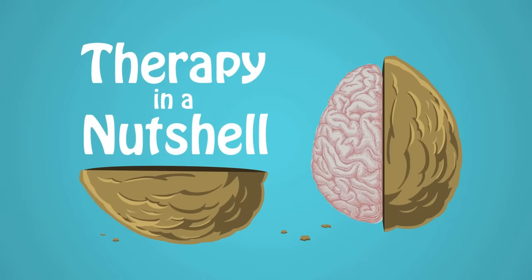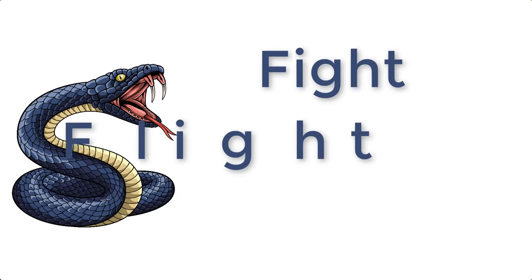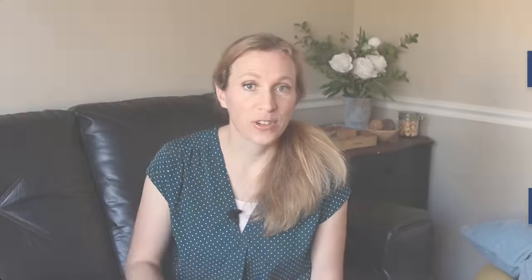It can be really hard to break out of the freeze response, so in this video we're going to talk about one of the things I do in session with my clients to help them work through it. The freeze response is the third option in the fight-flight-freeze reaction to danger. Fight works when the threat seems beatable — like something smaller or less powerful than you. Flight works when you're faster or you have an advantage to escape. And freeze kicks in automatically when your brain decides the threat is too large, too overwhelming, too strong, fast, or powerful to fight off or escape.